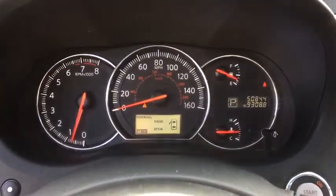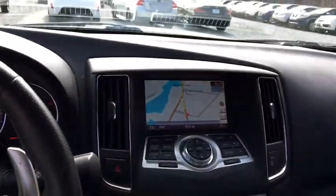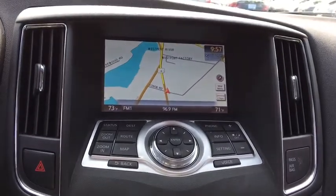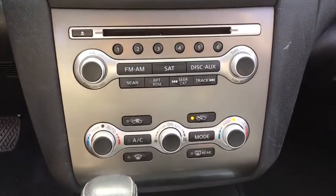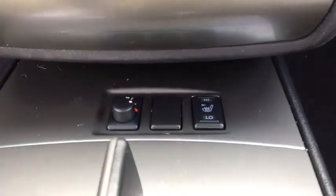Remote power door locks, tachometer, speed proportional power steering, airbags, leather seats, head up display, remote window operation, privacy glass. This vehicle is Carfax certified one owner and qualifies for Carfax buyback guarantee.